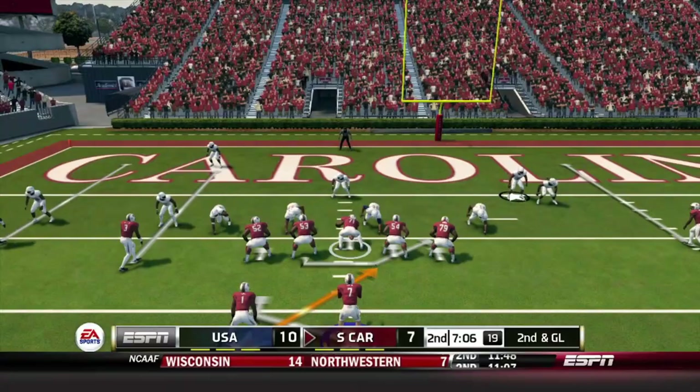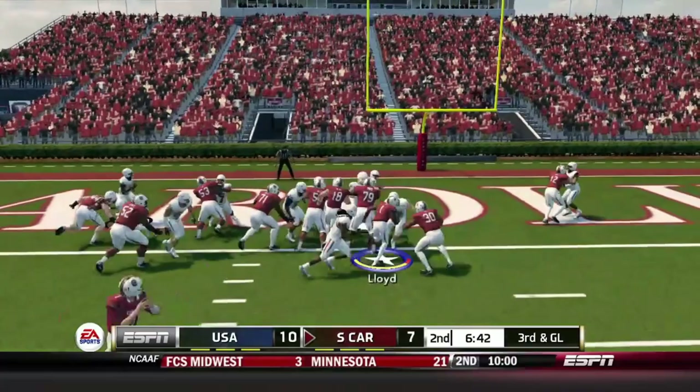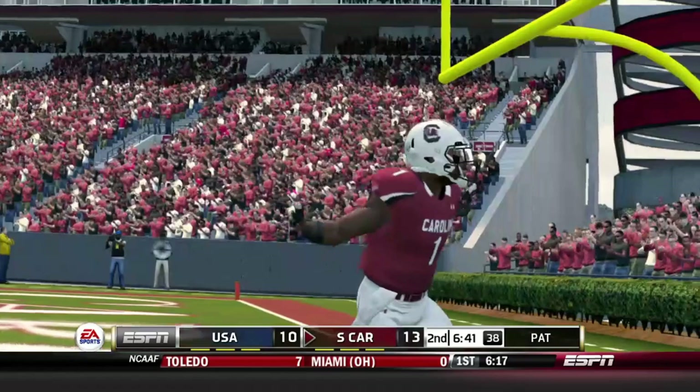Now second and goal — Rattler hands it to Lloyd right up the middle, cuts it back to the left side, but has to cut back after seeing a man in front of him. Now third and goal — they give it to Marshawn up the middle. Touchdown South Carolina! A one-yard touchdown run for the Gamecocks as they take their lead right back, 14-10.